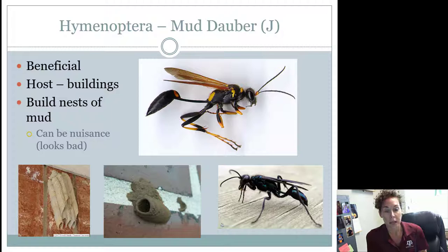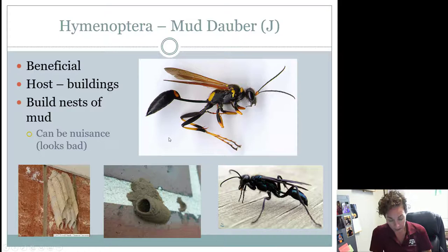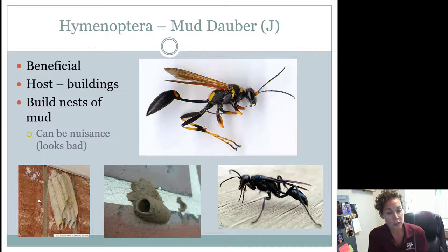Another type of wasp — I can tell this is a wasp because it's relatively naked and smooth on its body — is the mud dauber. I can tell it's a mud dauber because it has a very thin area between the thorax and the abdomen, this skinny little piece right here. These are considered beneficial, and you're going to find them around buildings where they build mud tubes of different shapes and sizes. It could be a nuisance because those mud tubes might not look pretty, but these guys are eating spiders and other insects and hauling them into those little tubes, feeding their babies. They don't want to sting you, they don't hurt your house, but some people can find them a nuisance when they make those tubes on the side of their house.